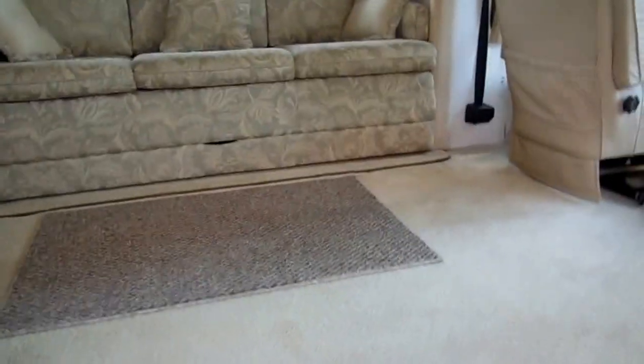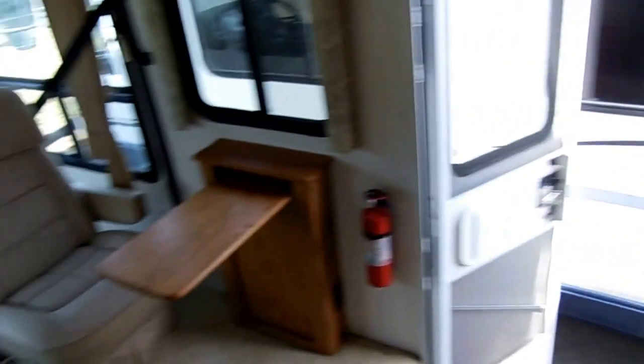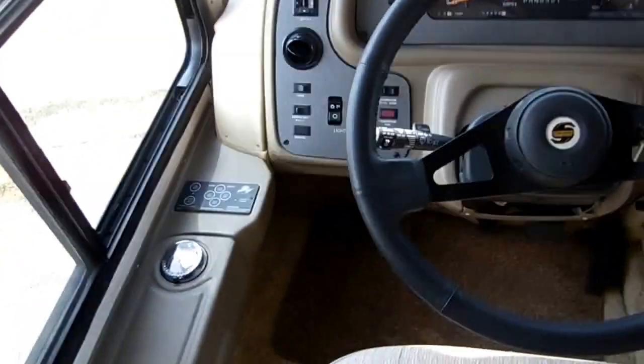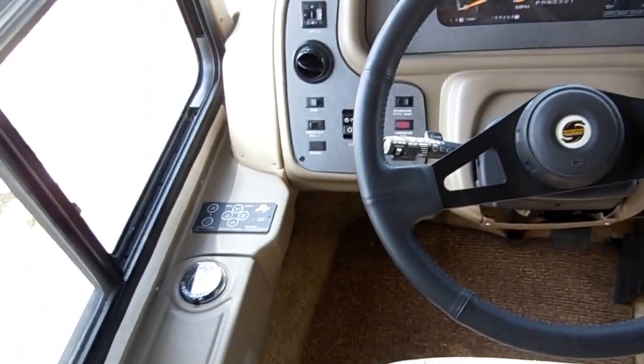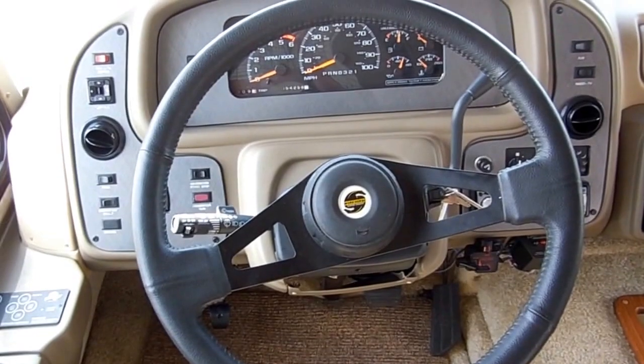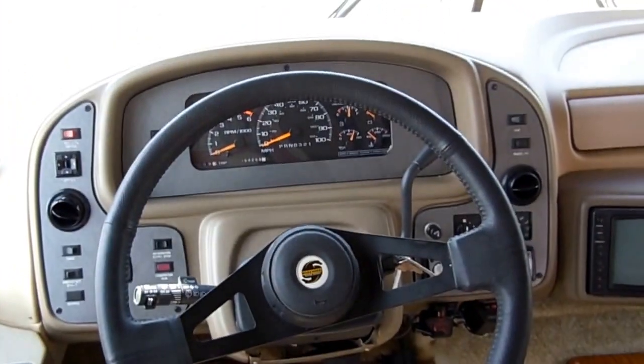Inside this RV looks as nice as the outside — just a beautiful coach with a lot of amenities. Starting up front, it's got Power Gear hydraulic landing legs so you can level it with the push of a button. Workhorse chassis with 54,000 miles — very low miles for the year model.